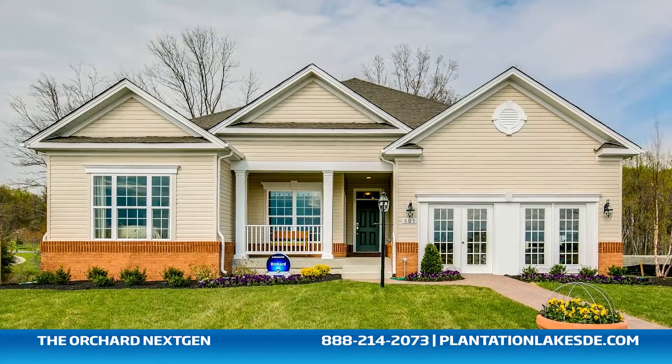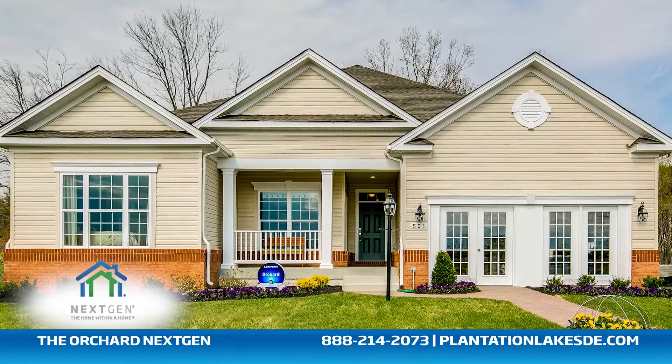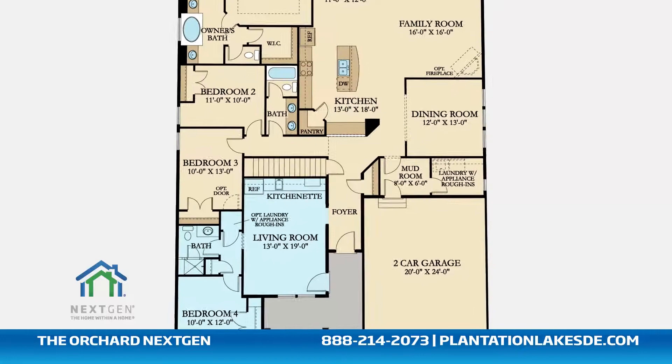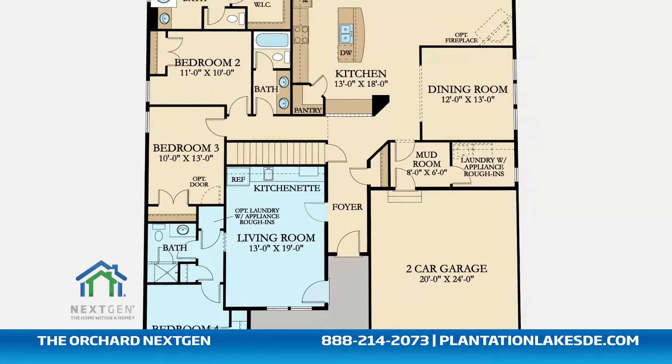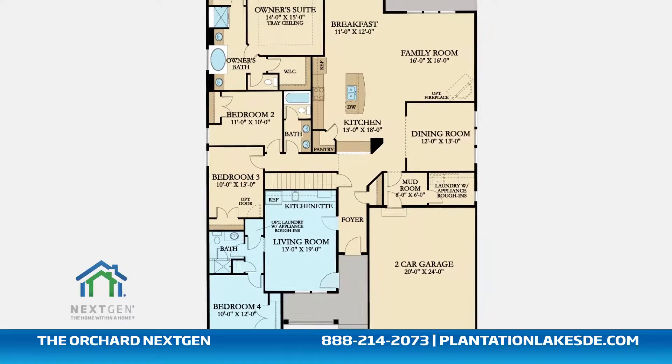Welcome to the Orchard model, part of Lennar's next-gen, a home within a home collection. This beautiful one-story home includes a main home and a private suite that are seamlessly connected with a dual-access door, which allows for as much interaction between the main home and the private suite as you desire.